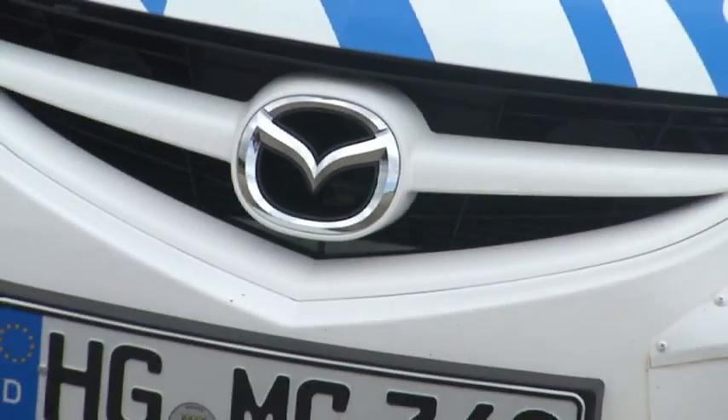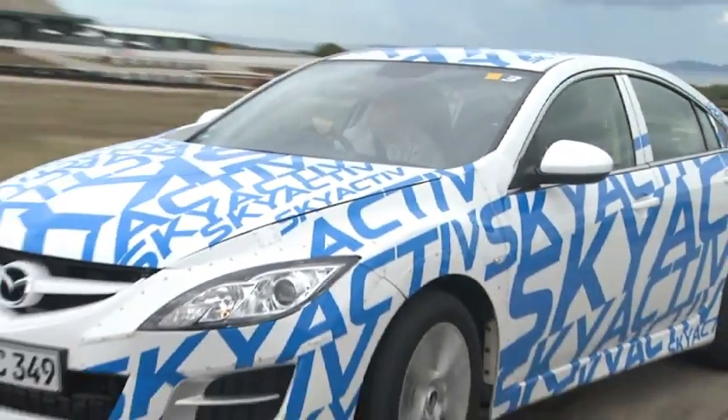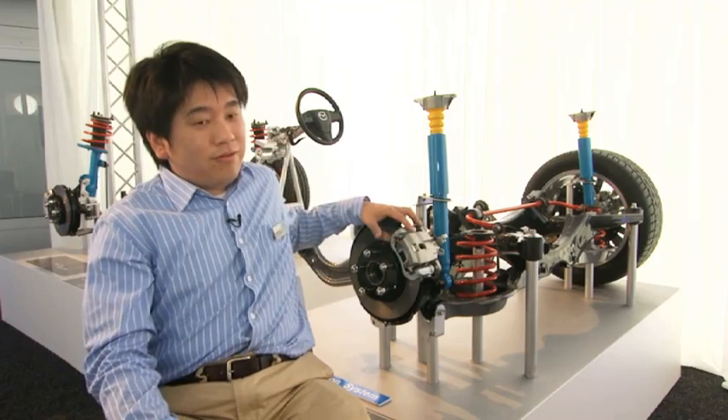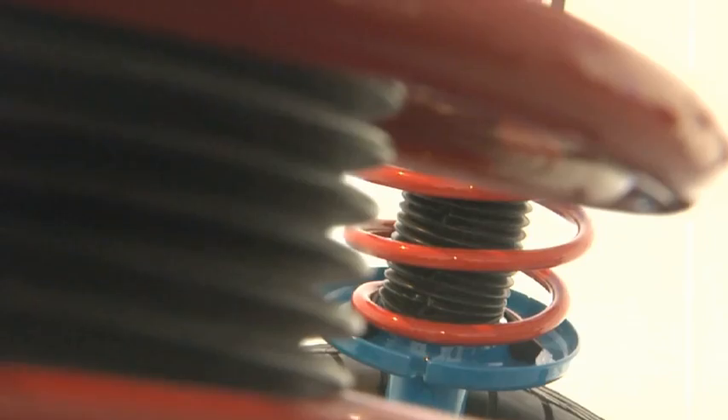Our key points in chassis development were reducing weight by 100 kilograms and maximising driving pleasure for the customers. To reduce vehicle weight by 100 kilos, we changed the structure, our manufacturing methods, and our materials. To achieve the ultimate driving pleasure, we introduced various new breakthrough technologies. By changing our whole approach to the body and chassis — reducing weight and increasing agility — we get reduced CO2 emissions, better fuel economy, and greater driving pleasure for the customer.